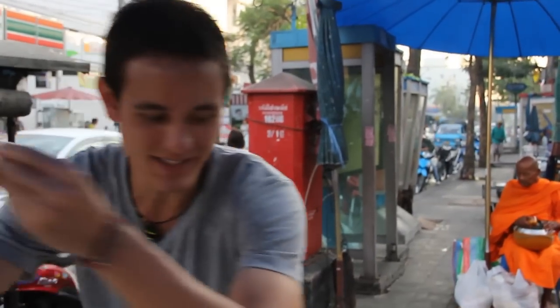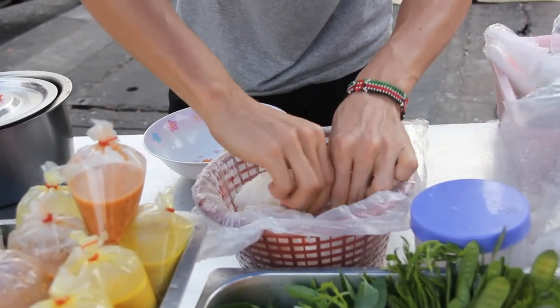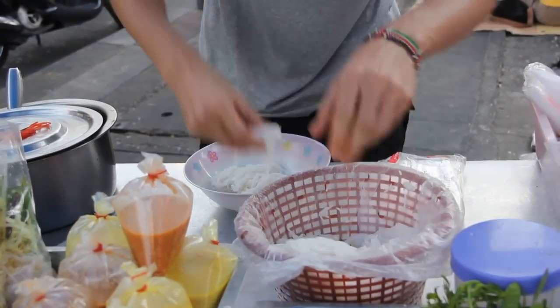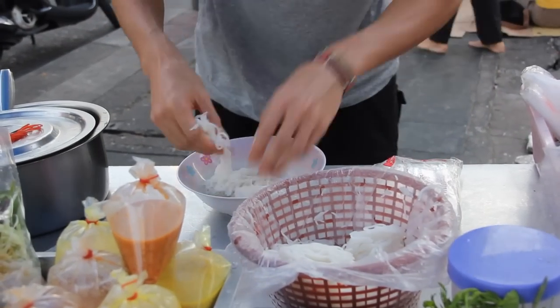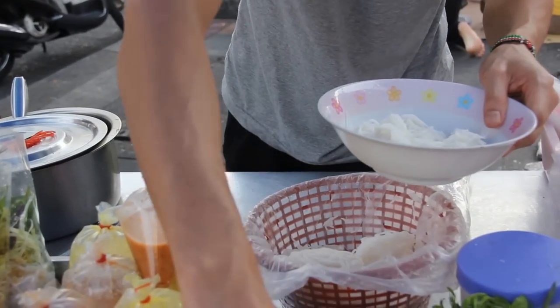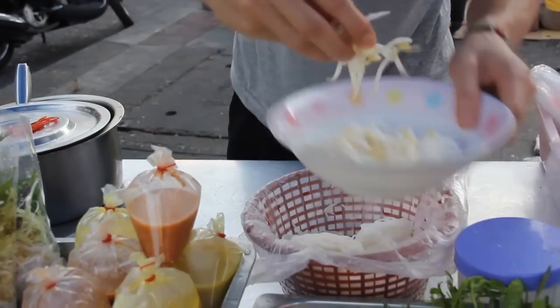I'm gonna quickly put my hands like that and get them wet. These are khanom jeen, which are soft rice noodles. Grab a chunk of this and stick it in the bowl. This is one of my favorite things to eat for breakfast in Bangkok. Then I'm gonna add a bunch of different bean sprouts — bean sprouts first, and then I'm gonna add the curry.